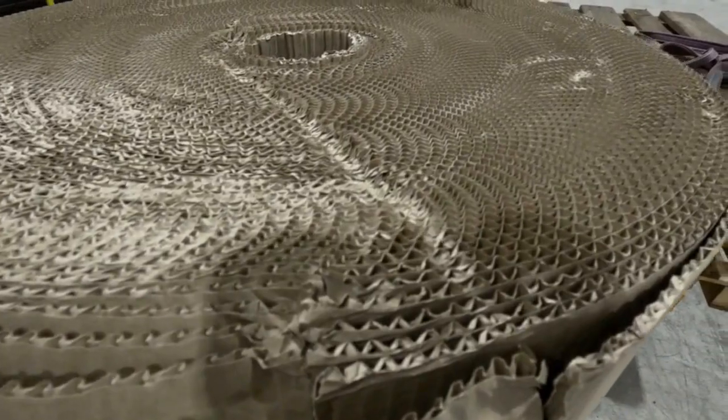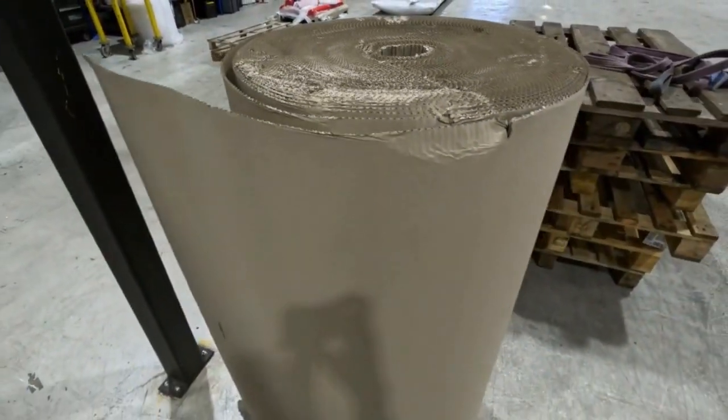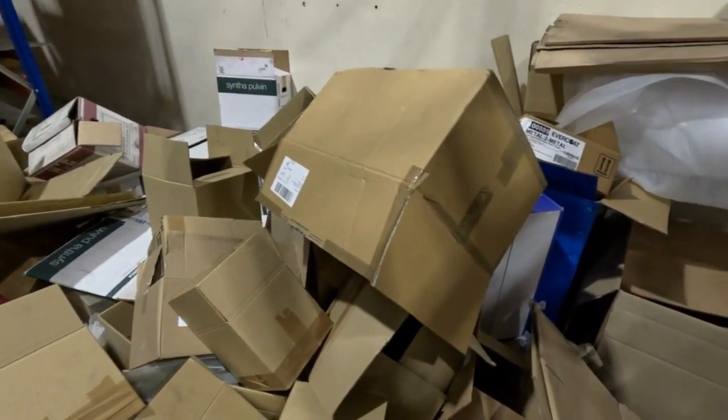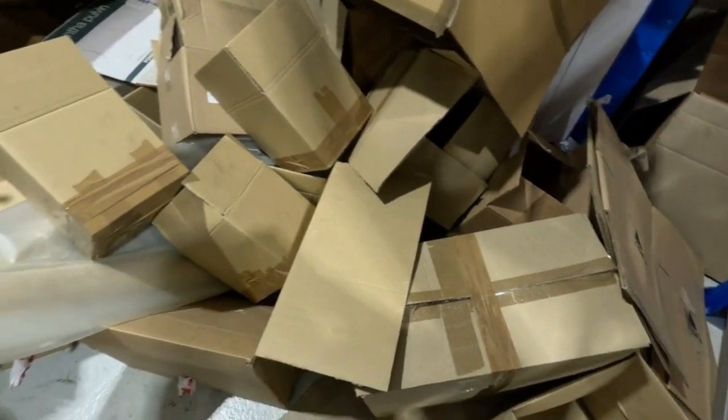Our dispatch department constantly looks for alternative packaging methods to keep improving, being green and moving towards that eco-friendly goal. Shredded paper, cardboard, and other recycled materials in our shrink wrap — we use recycled content in that just to help reduce the waste we put out and have less of an impact on the environment.